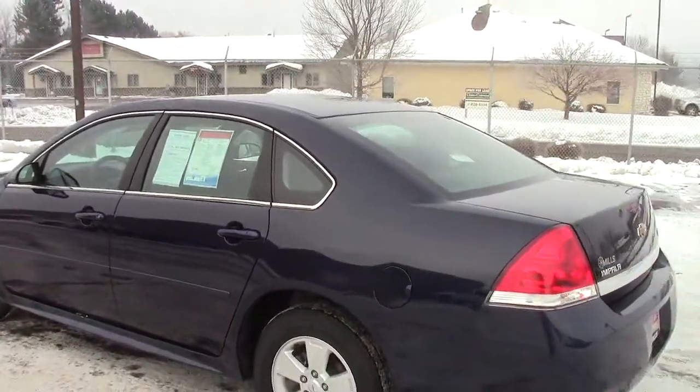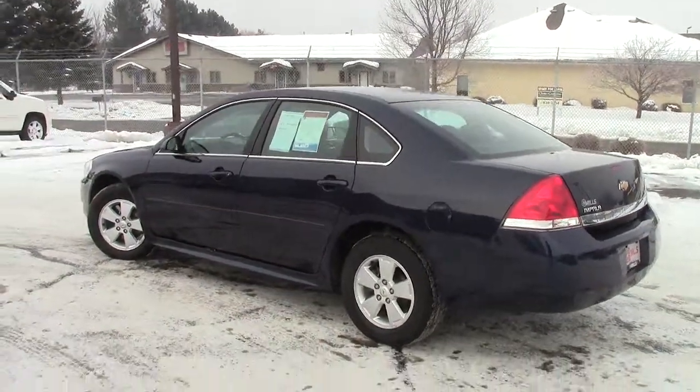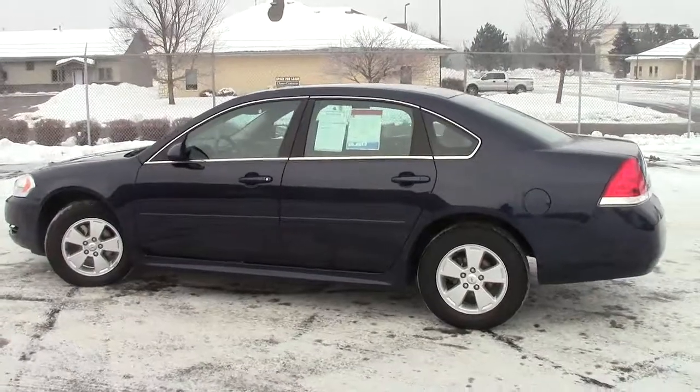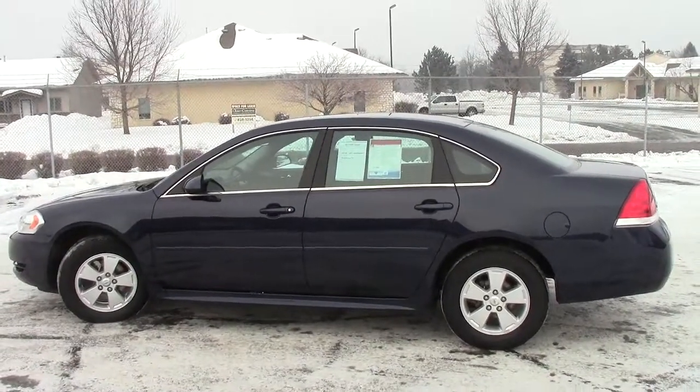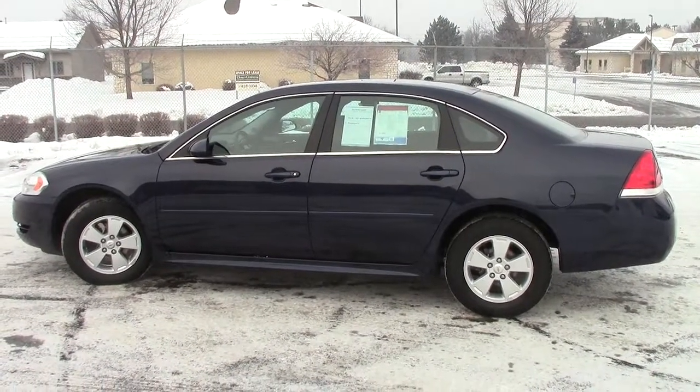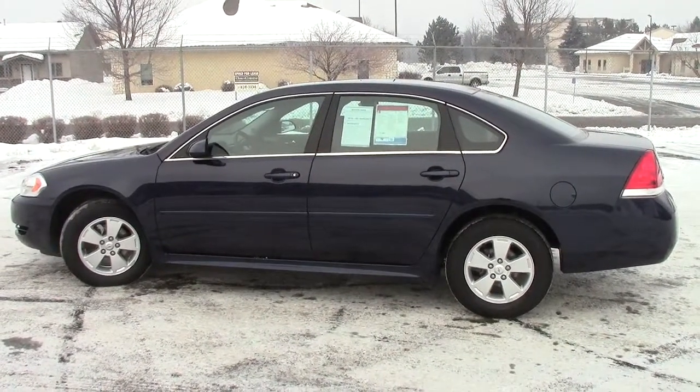Encourage you to come on in and take one for a spin. We have got lots of them here at Mills GM — we are like your Impala super store right now. Come on in, make a deal on one. Give us a call ahead of time and we will make sure it is warmed up and ready to go for you. 866-455-7638. Give us a call today.